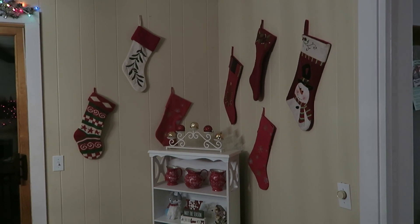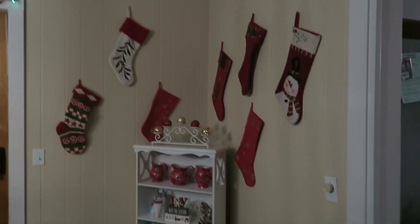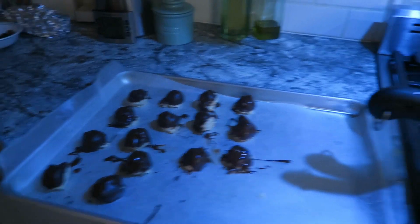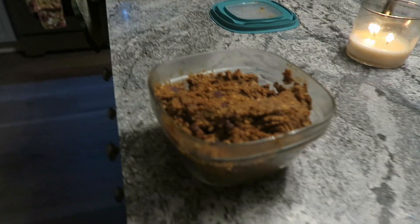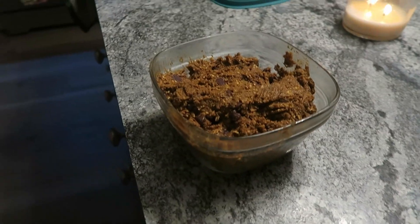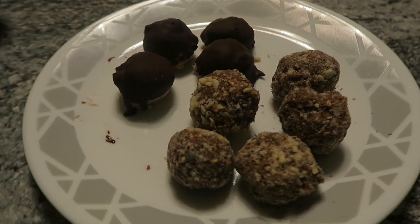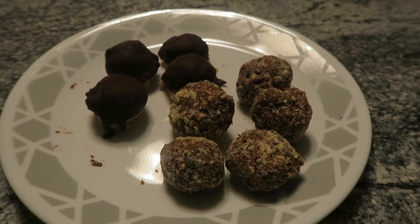Nick did a great job hanging up some stockings over in this corner and he helped me decorate that area. Now I was trying to make something healthy, so I made some coconut balls and I'm trying to dip them in chocolate. I also made some healthy pumpkin truffle energy balls and I'm going to put them in some almonds. Here's the end result of the pumpkin truffle energy bars and the coconut chocolate-covered coconut balls — they're all delicious and they're all out on Pinterest.